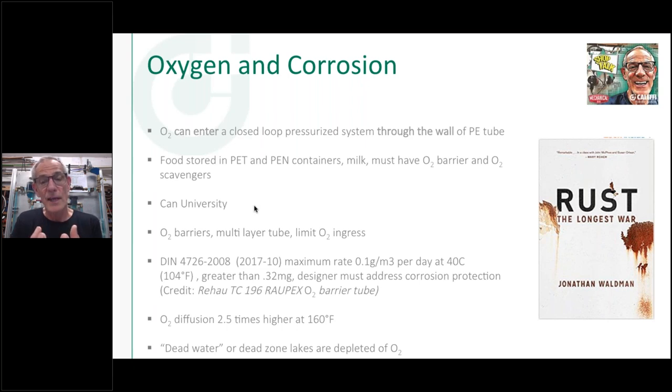Interesting analogy: when Ball Company makes an aluminum can, they analyze your drink and build a barrier inside that can — number one to protect your product from picking up the taste of aluminum, and also to protect the aluminum from being eaten away by the product. Similarly, a gallon jug of milk at the grocery store has an oxygen scavenger and a barrier inside the plastic, otherwise oxygen goes through the wall of that jug and the product will spoil.